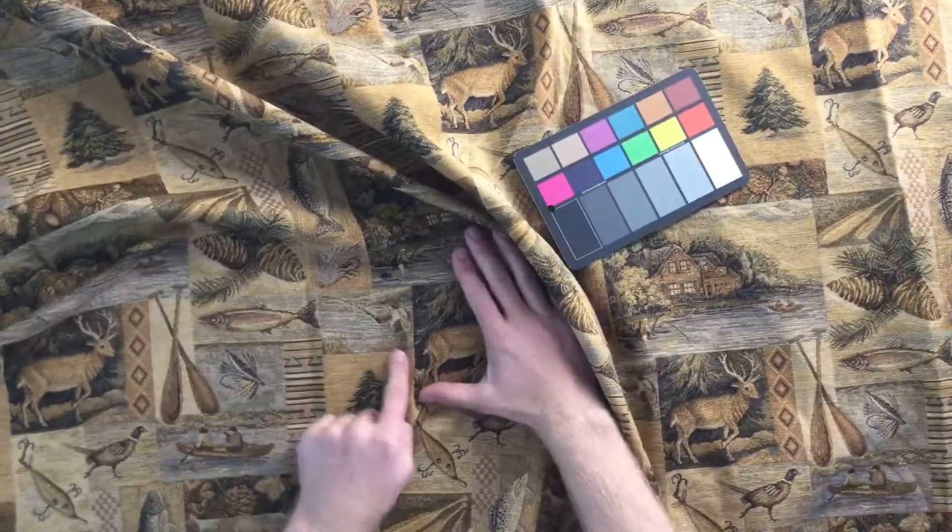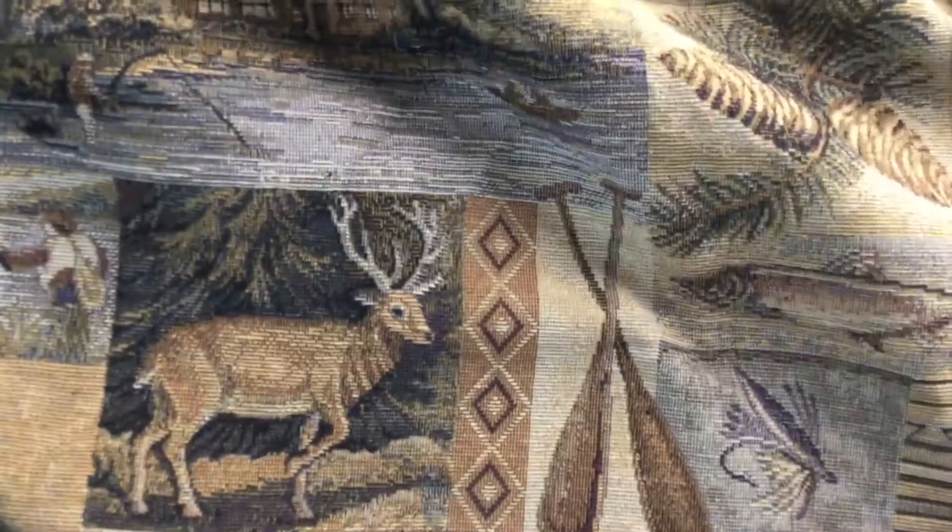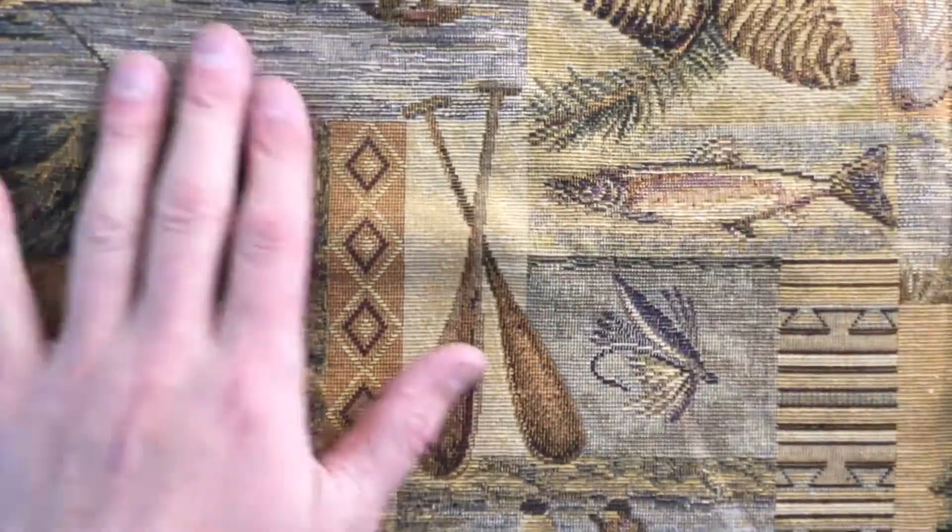Oh, here's another picture of a fly fisherman. Let me bring you in a little closer and give you some close-ups of the different things.